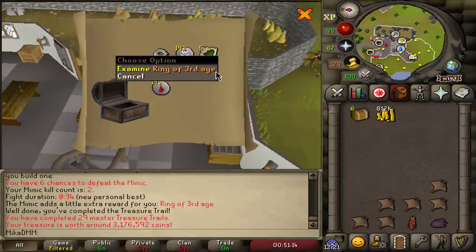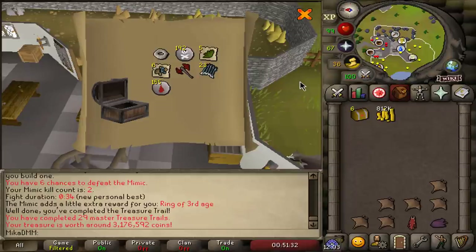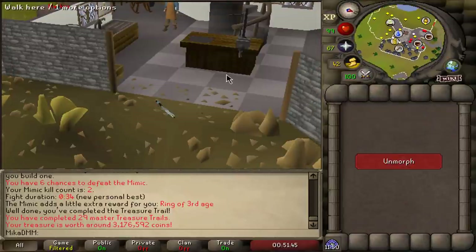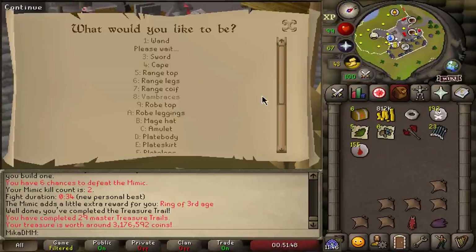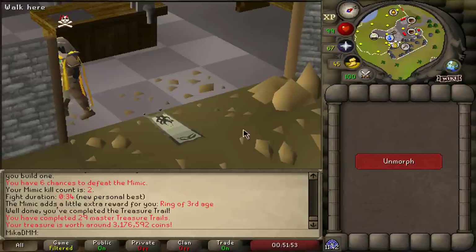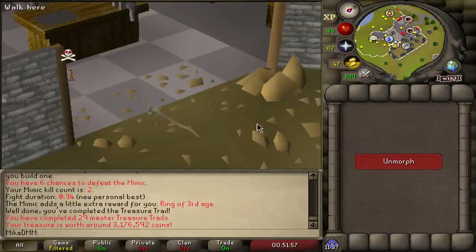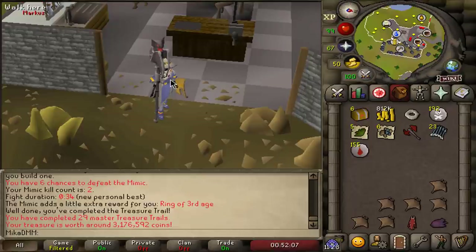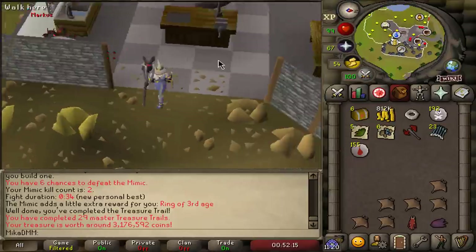My first third age item on the account ever — a ring of third age! I know the mimic is the most likely way to get it, but this is crazy. I'm so happy — the opening was so bad, I was low-key depressed. I thought this video was going to be a disaster with no drops, and at the very end here it is. Ring of third age! It's only 3 million, which is a shame, but it's 1 in 40 mimics and 1 in 15 masters just to get a mimic — so it's very, very rare.